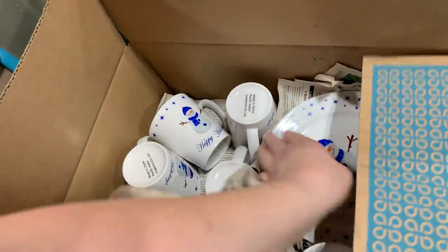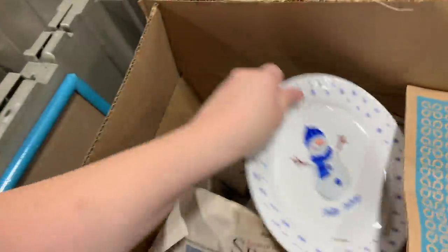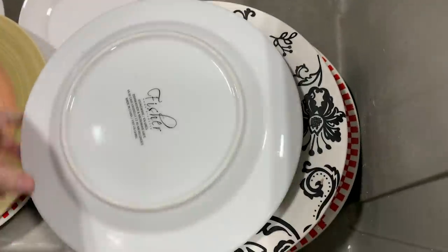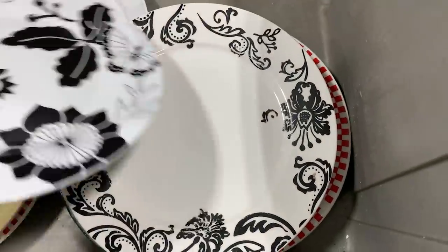Nice. Happy Christmas, Happy Holidays. Made in China. I'm tired. Let's pull this little guy out of here. Nothing much. Those plates are pretty cute. Some glasses. Let's see what these plates are about - I like them. Fisher stoneware, made in China.